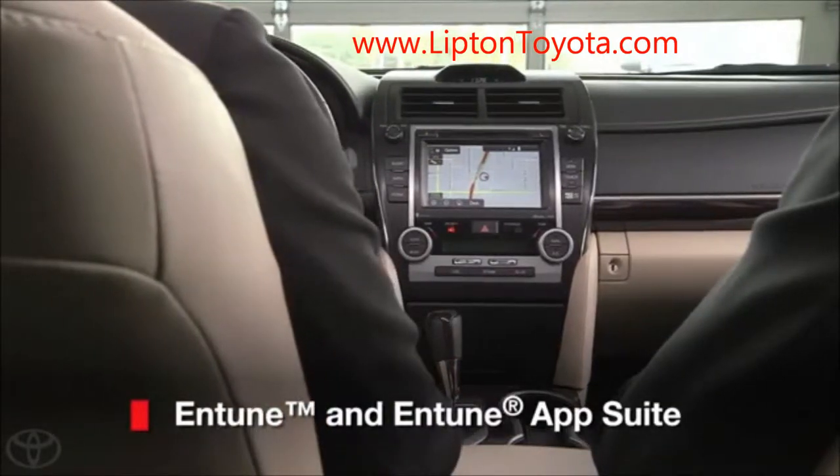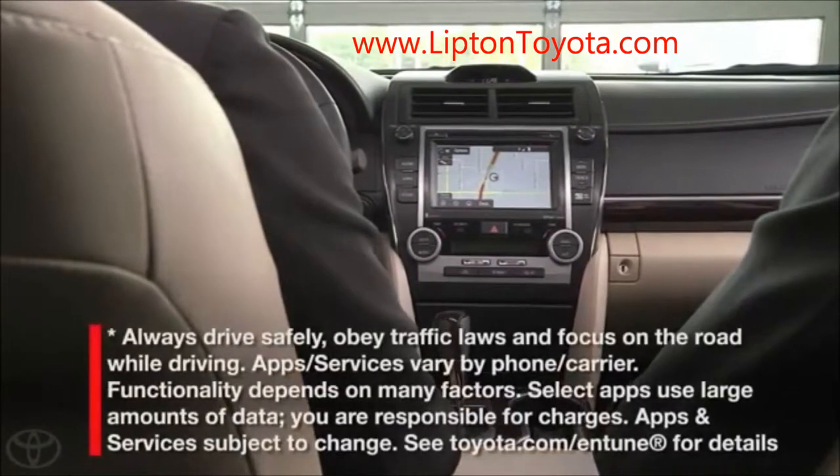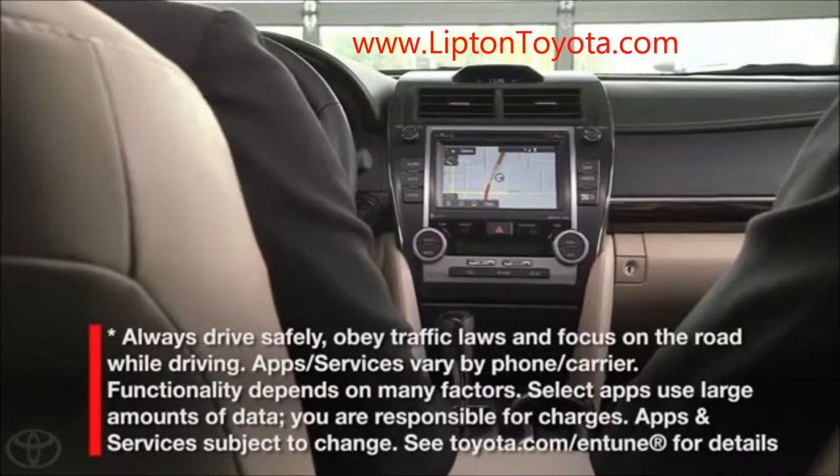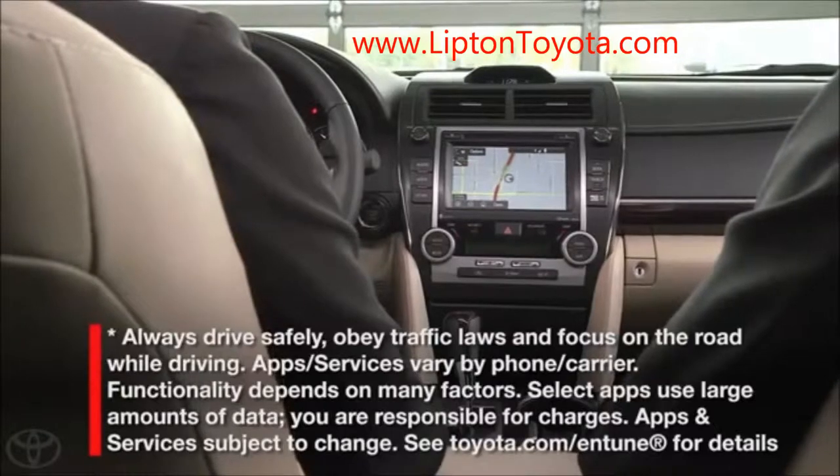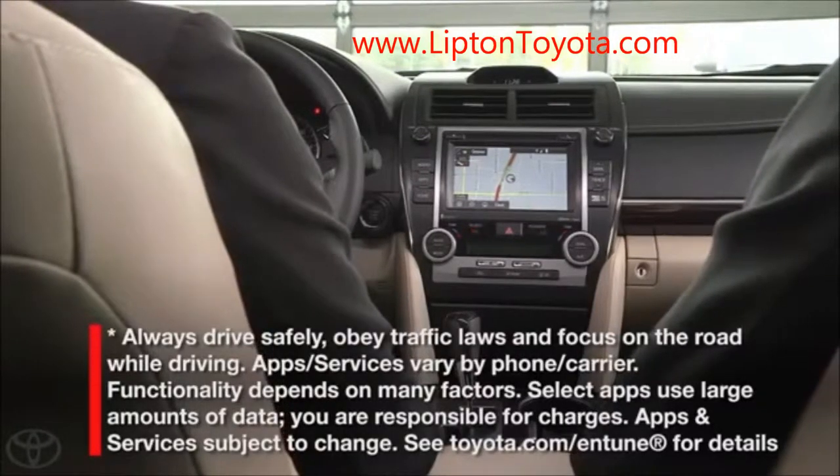Entune now encompasses the complete audio display center stack on your new Camry. Bluetooth, voice recognition, USB auxiliary port, and display screen all have been integrated for quick, convenient, intuitive operation.